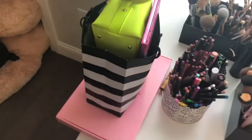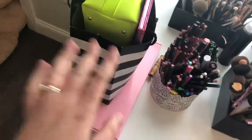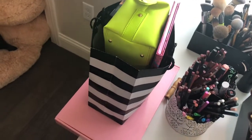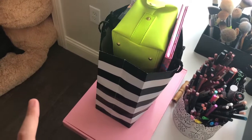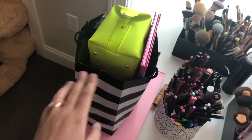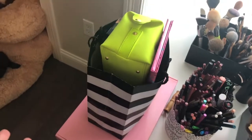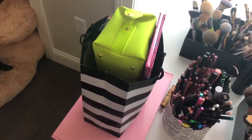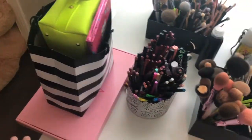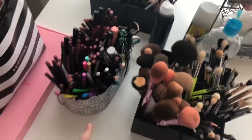Starting out on the very top, on the left-hand side, this is a haul that I need to film — I'm still waiting on quite a few more packages. I normally don't like doing hauls, but I have ordered so much stuff that I feel like it would probably be worth it to do one this time. So that's a little sneak peek.